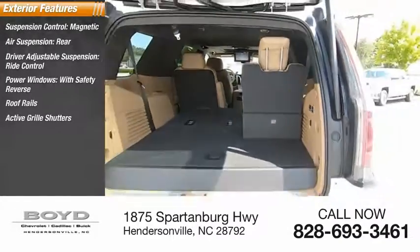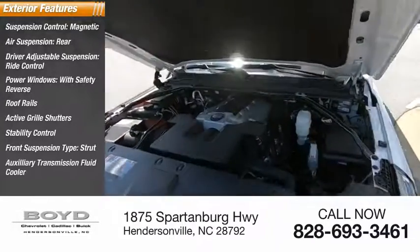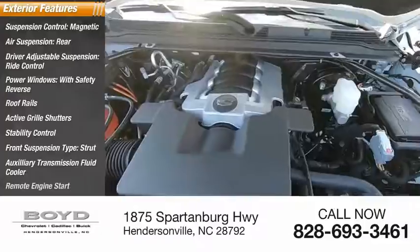Active grille shutters, stability control, front suspension type strut, auxiliary transmission fluid cooler, remote engine start.